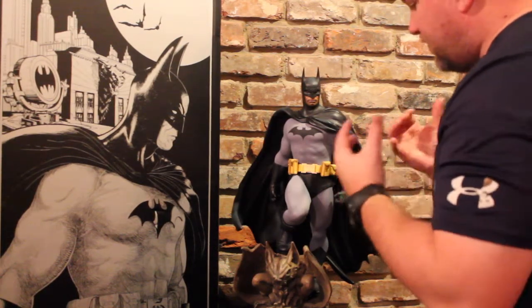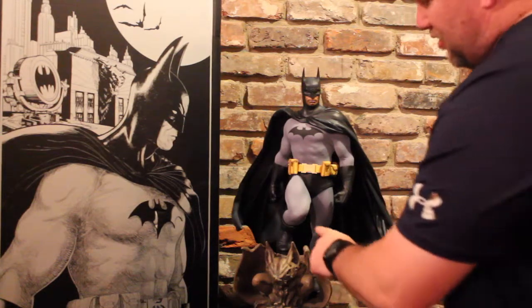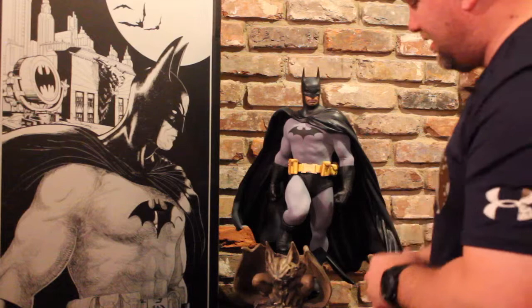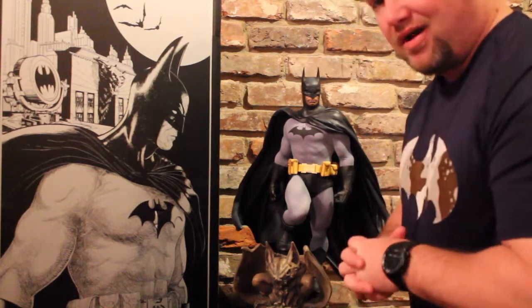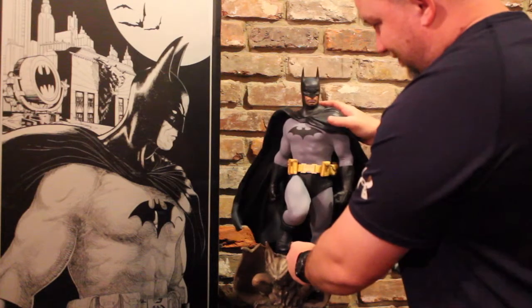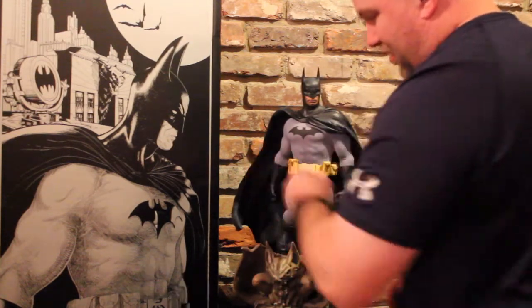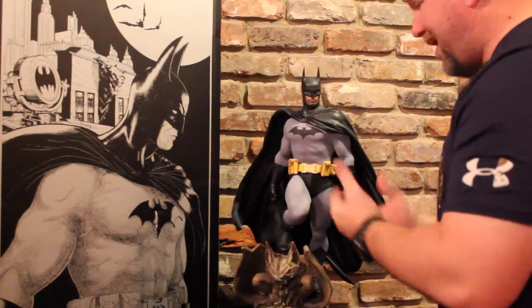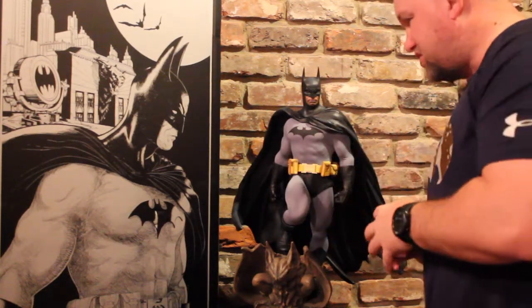My only issues with this statue: I had a little chip on the scope right here, it's still got that leaning issue — they didn't do a great job of fixing that — and I had a little bump on his right arm. But other than that, I'm really happy.